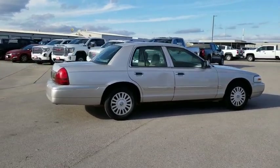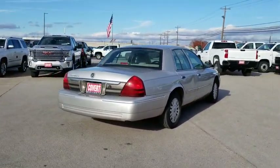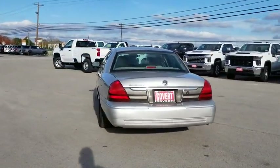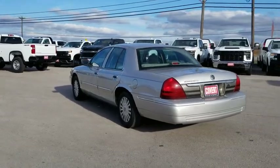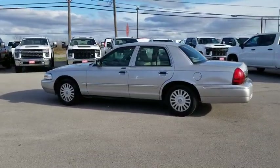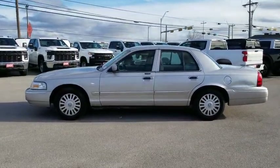The class-exclusive standard V8 engine delivers 224 horsepower and can run on a unique blend of gasoline and ethanol, E85. It's also the only car in its class to receive the government's highest five-star front crash test rating 15 years in a row. This vehicle has less than 80,000 miles.